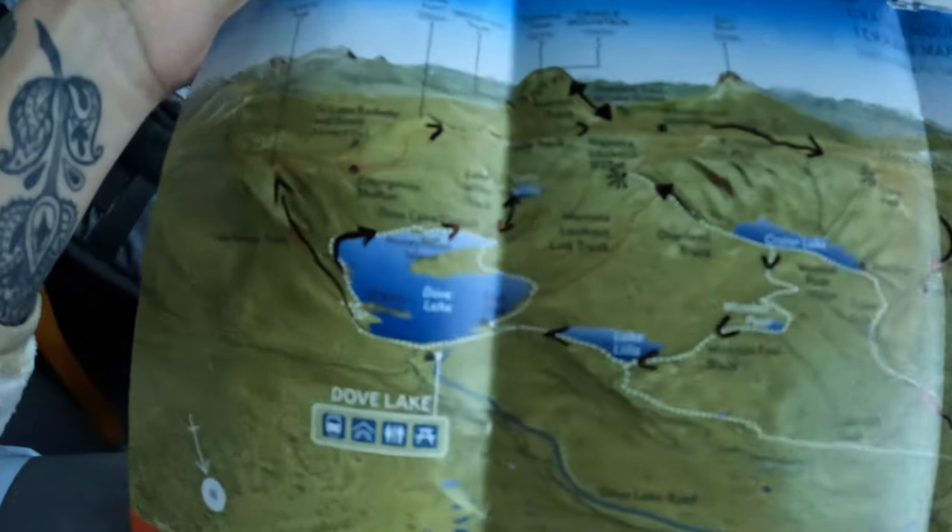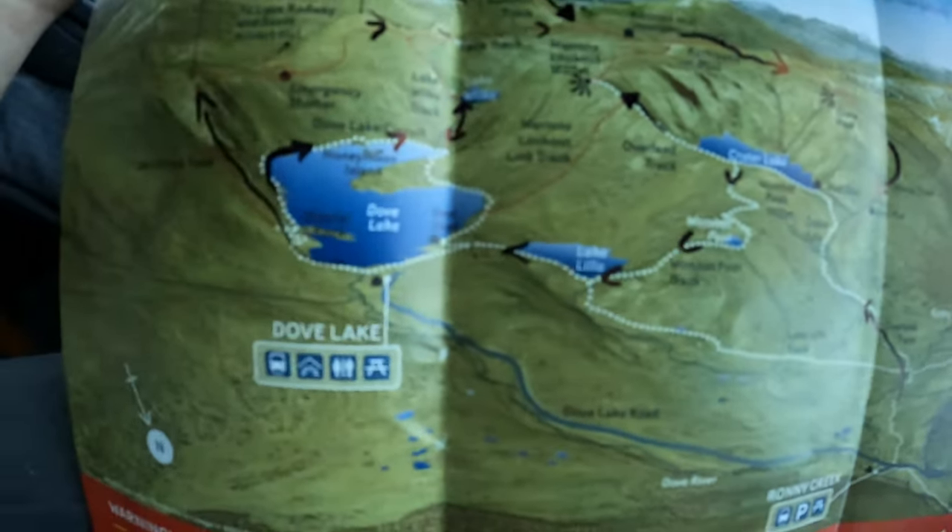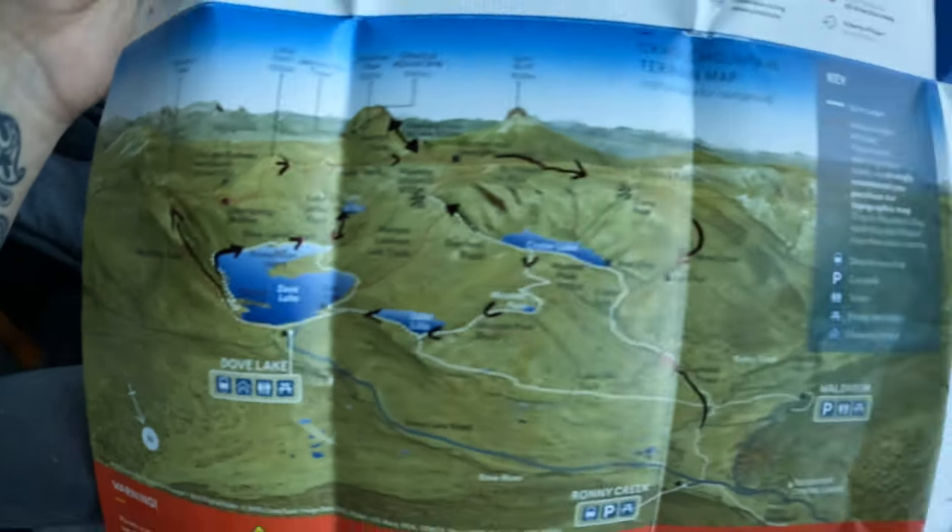I'll actually show you on the map. So this is the route I'll be taking today. I'll be going up to Hanson's Peak and then I'll be following the face track around, back down to Marion's Lookout, back down past Cradle Lake to Wombat Pool and Lake Lillia, and ending at Dove Lake.